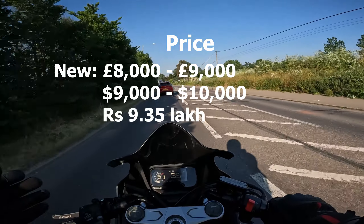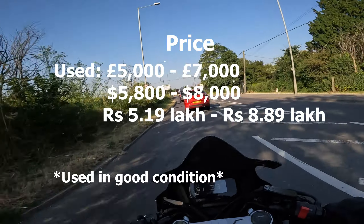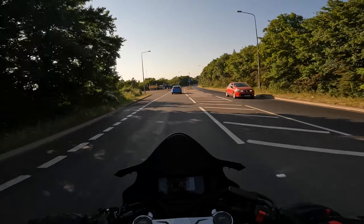Obviously I'm not from the US or India, so if some of the figures you see are incorrect, I apologize — I tried. Let's start off with probably the most obvious one: the price of the bike.